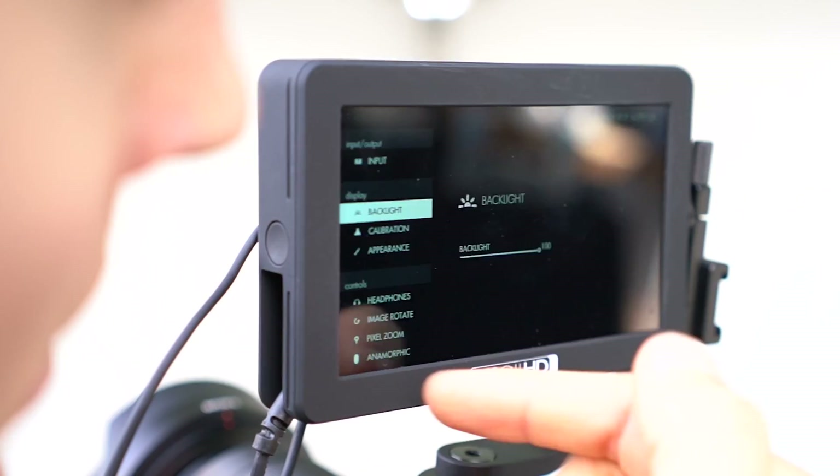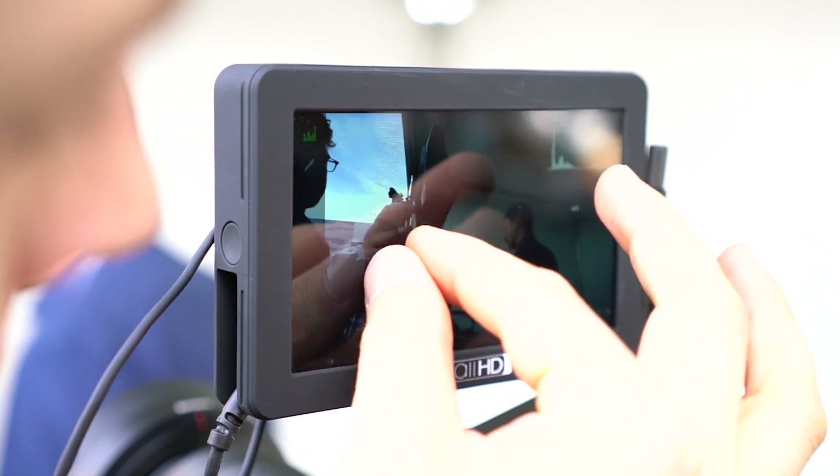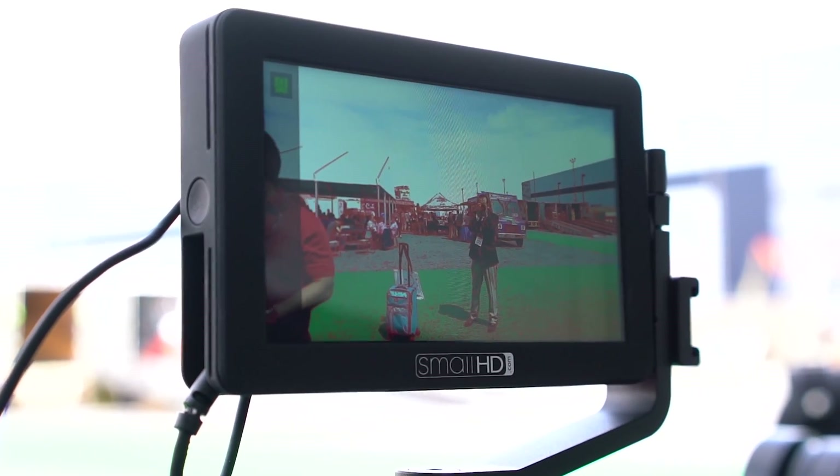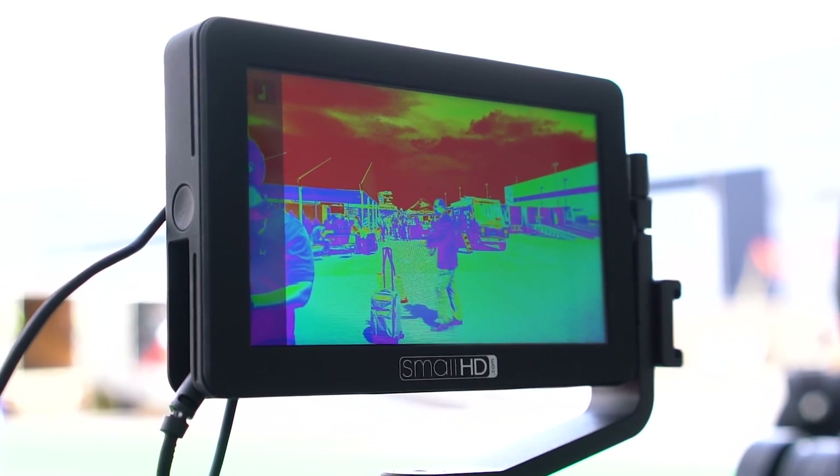At $500, a monitor that's daylight viewable, has a touchscreen, looks great, and has awesome functionality — you can see why it won one of Video Maker's Best of NAB awards.